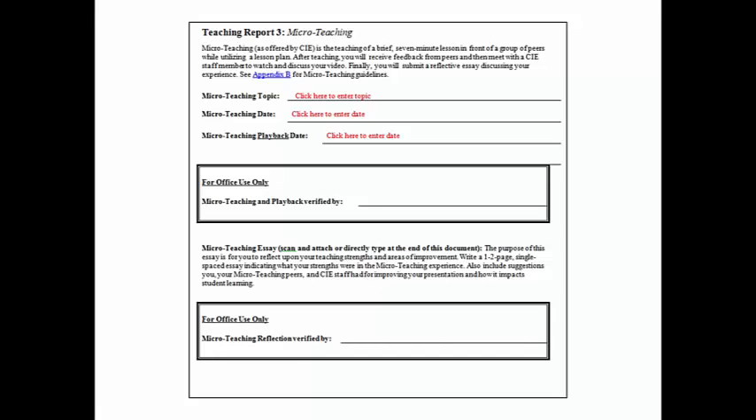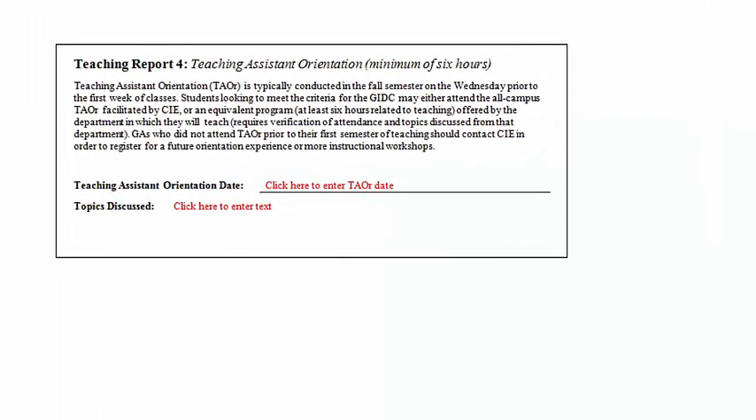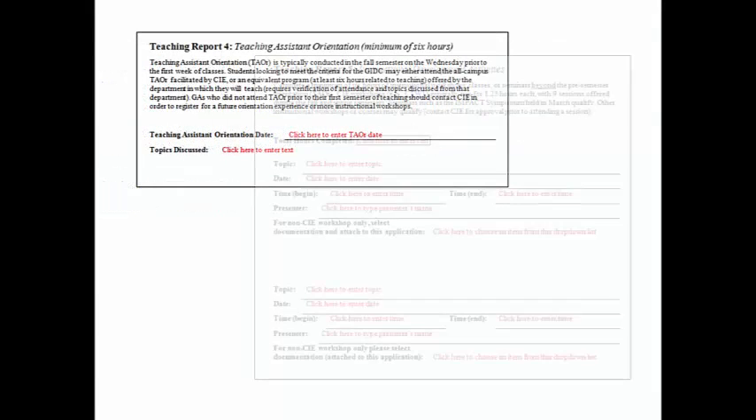Microteaching is offered every fall and spring semester by CIE as part of the College Teaching Workshop 1 series. Please see the CIE website for the schedule and to register. Teaching Report 4 is confirmation of your completion of teaching assistant orientation — a full day of sessions on effective classroom teaching offered week zero every fall semester by CIE. Some departments offer their own teaching assistant orientation, but check with CIE before assuming your department's orientation will count toward this criteria.